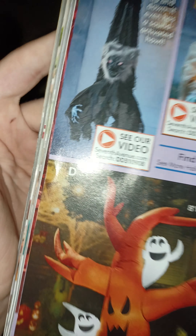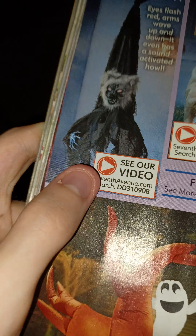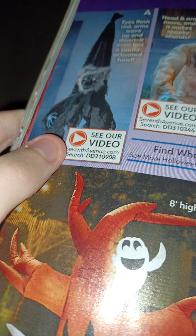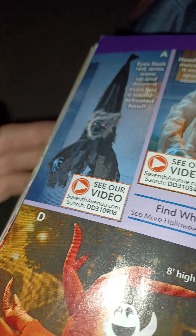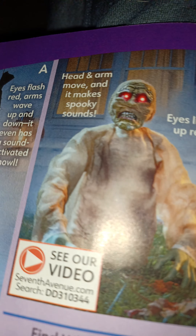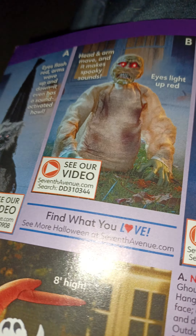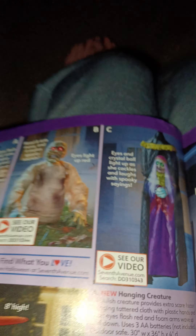Oh, now this is the interesting page right here. We got a bunch of Sunstar stuff. Most of the time, 7th Avenue always sells Sunstar stuff, so this is expected. But this one's the most interesting one to me right here. Apparently this one is just called 'hanging creature.' Look at that — it's just called hanging creature. Not even Sunstar themselves could picture or imagine what this thing was, what they slapped together here, so they just called it a hanging creature.